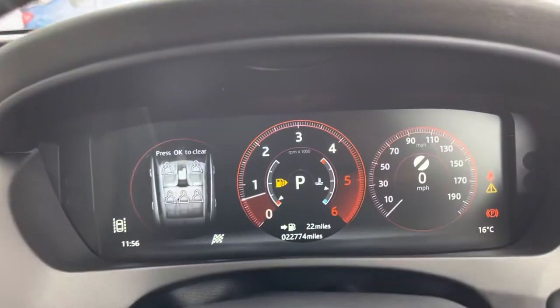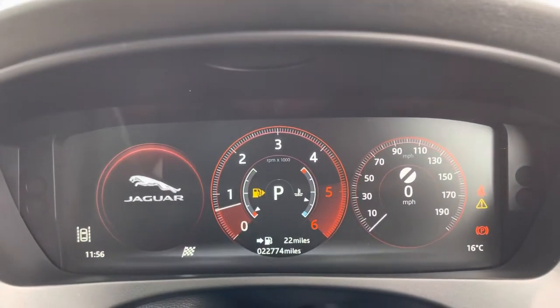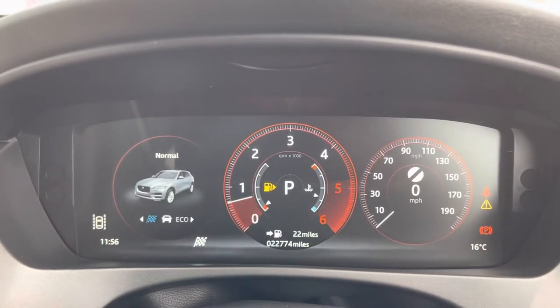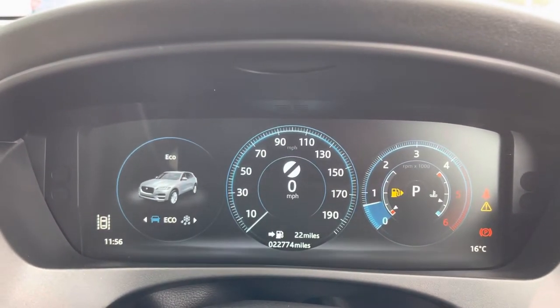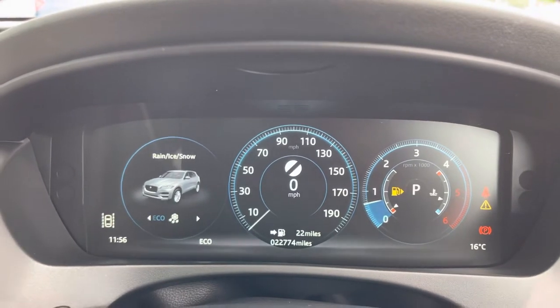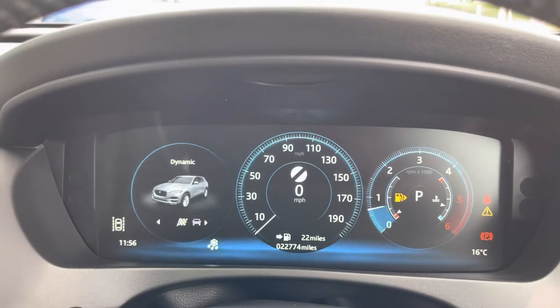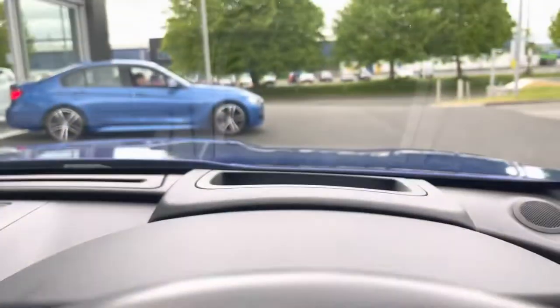Looking at the heads-up display, it's fully digital and changes around. You have different drive modes to flick through, like dynamic, normal, eco, and rain, ice, and snow mode — which is great for low traction conditions. As you can see, it changes colour depending on the mode selected.